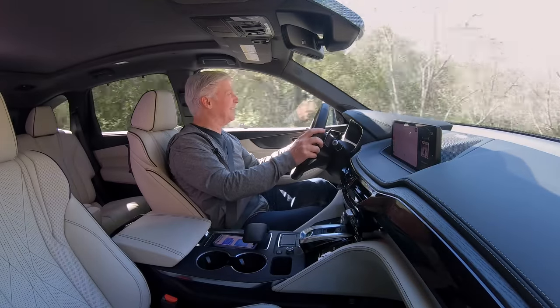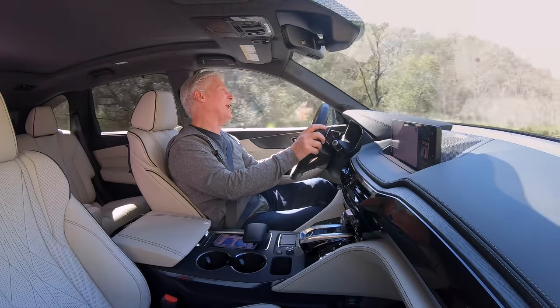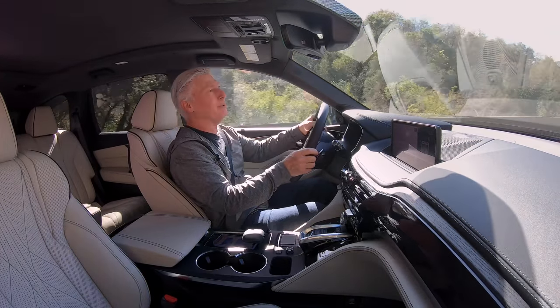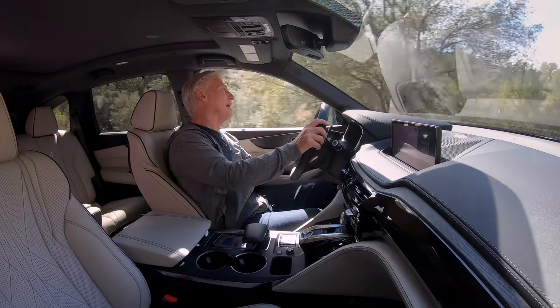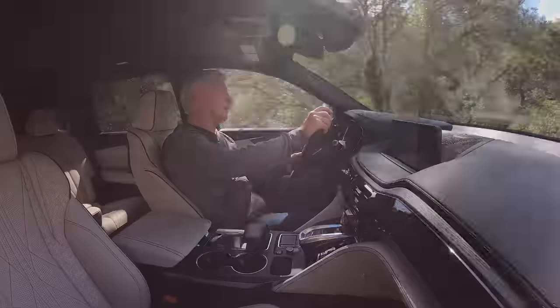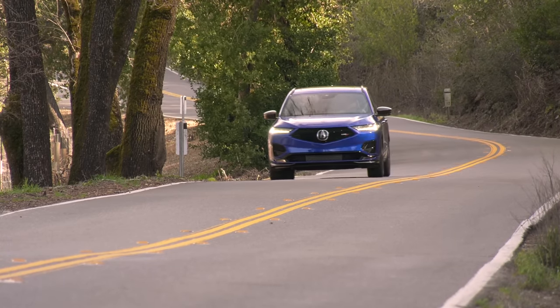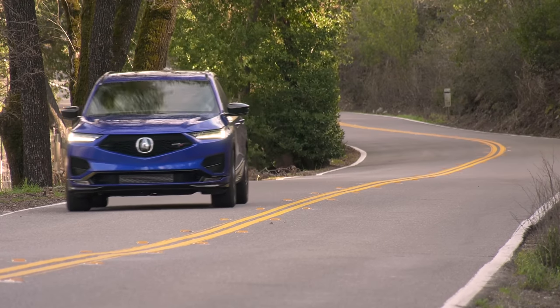Fuel economy — not so great. The EPA rates the Type S's average at 19 miles per gallon. That's two MPG less than the standard MDX, and it wants premium fuel. People that can buy this can afford the fuel, but I'm obliged to point that out. It isn't getting any cheaper.